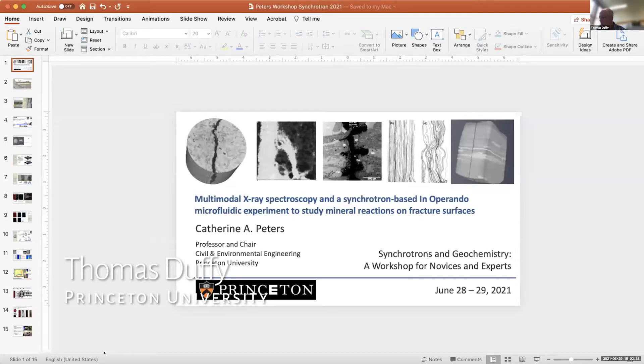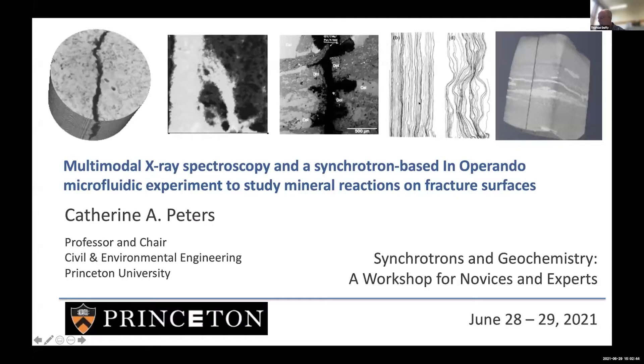The next presentation will be by Catherine Peters. Catherine Peters is a professor at Princeton, where she is chair of the Civil and Environmental Engineering Department and director of the Geological Engineering Program. Her research is in the area of environmental geochemistry, and she focuses on mitigation of pollutants and greenhouse gases.